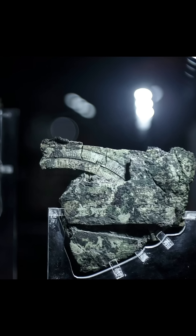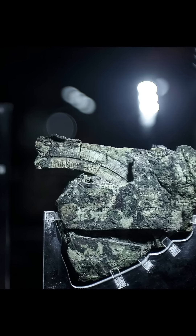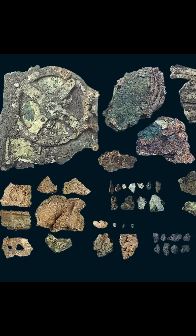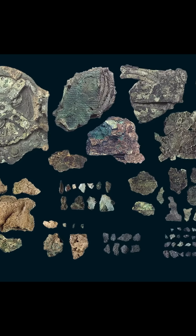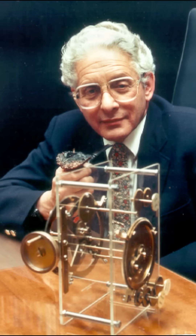Among the statues and pottery, there's this weird, crusty lump of bronze that nobody pays much attention to. For 50 years, it just sits in a museum, looking like a piece of junk. Then one day, a scientist decides to x-ray this forgotten chunk of metal.